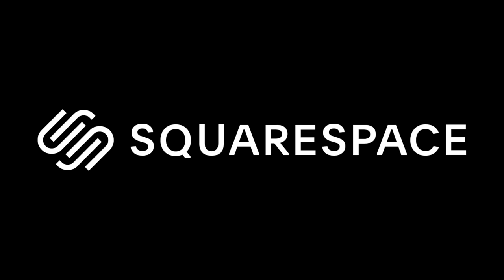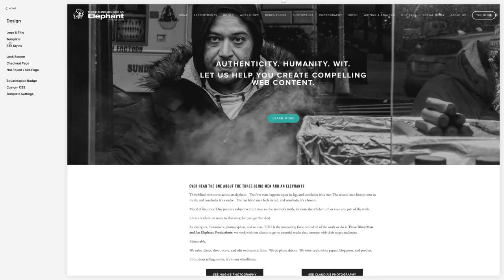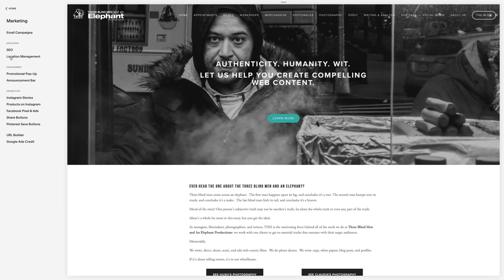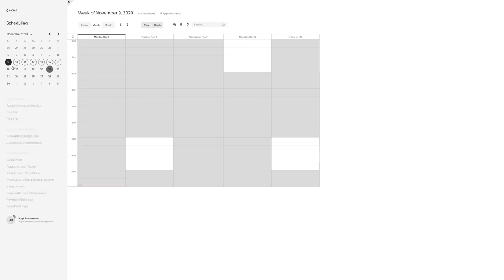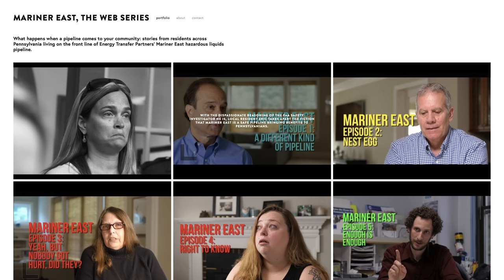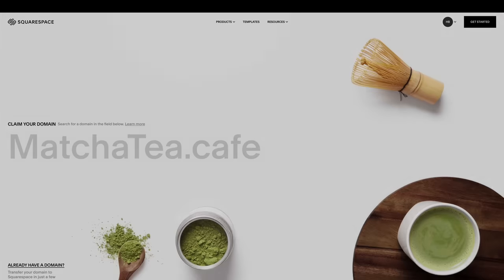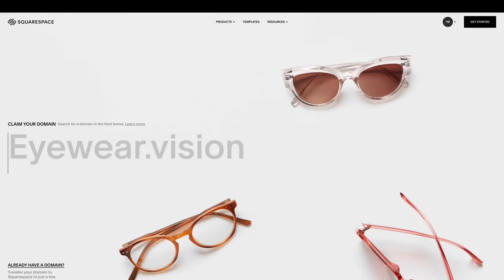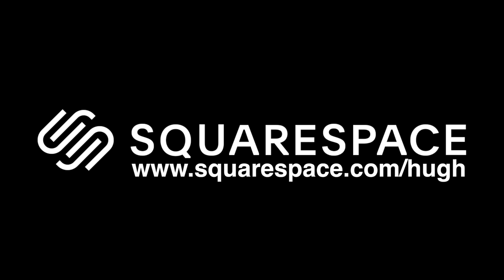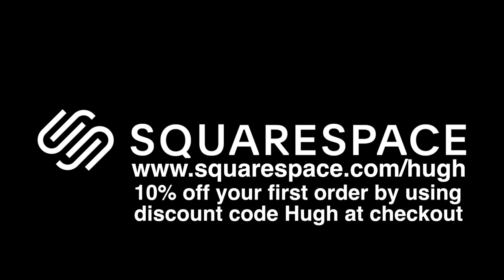This video is brought to you by Squarespace. From custom domains to beautiful websites using their easily customizable templates that you can have up and running in minutes, e-commerce, email and email marketing, SEO analytics and scheduling — Squarespace does it all and has done it for us for the last six years. If you are a small to mid-sized business in any industry, Squarespace is the place to go. Visit squarespace.com/Hugh for a free trial, and receive 10% off your first order using discount code 'Hugh' at checkout.